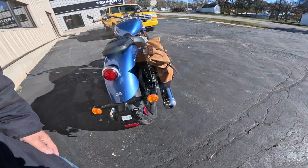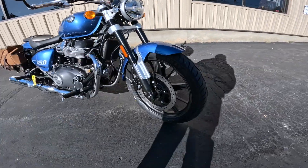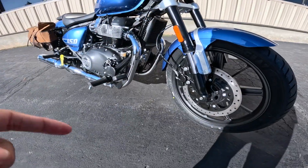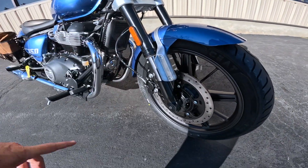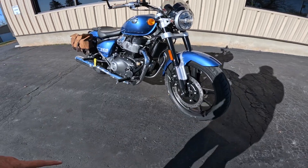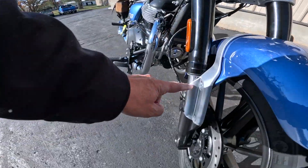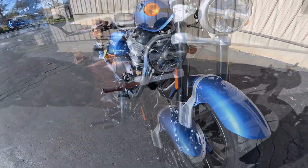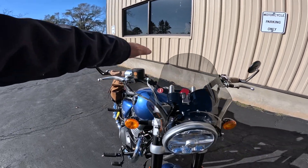It's got the mag wheels — or alloy wheels as they're called nowadays. 320-millimeter disc on the front, with inverted forks — 43 millimeters — and two-piston calipers by Brembo. I think it's 4.7 inches, 119 millimeters of travel on the forks. I love the fact that they're protected — these things here protect the show part of the fork. All-LED headlight, all the detail lighting.